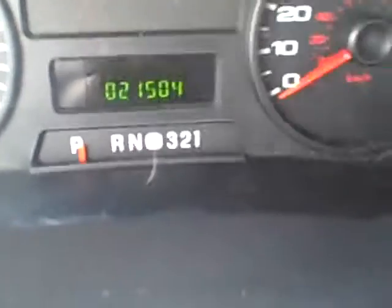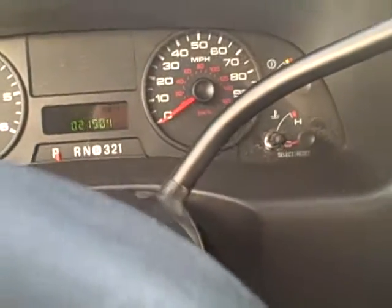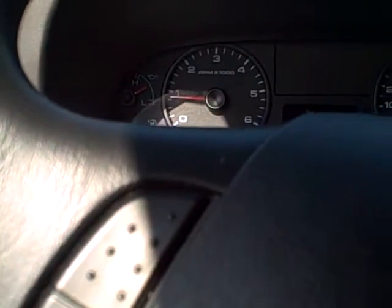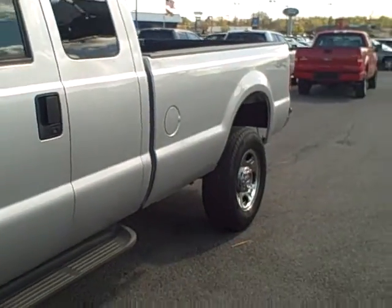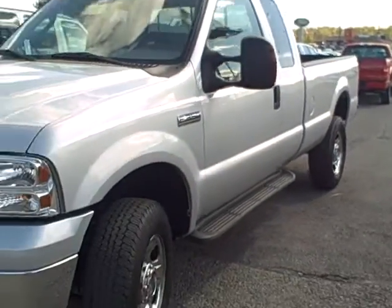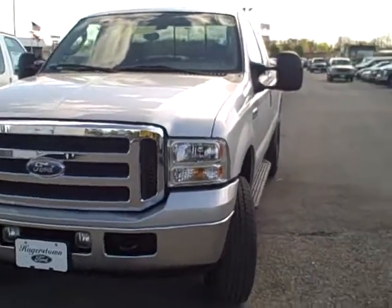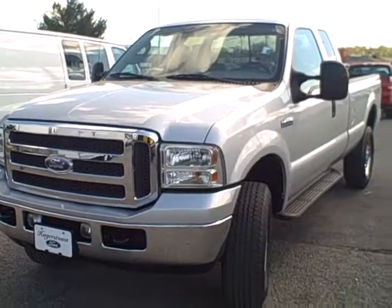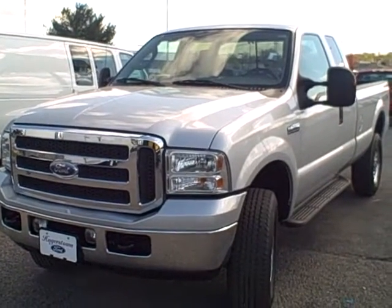There's the mileage if you want to see it — it's got about 21,500 miles. The engine sounds great. That's our 2005 F-350 super cab, gas engine, about 21,500 miles.